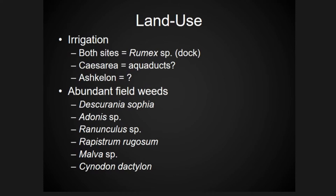In terms of land use there's some suggestion for irrigation. At both sites a water-loving plant called Rumex, or Dock, was identified. At Caesarea there's evidence that aqueducts had been used to bring water to the site, but there's no such architectural evidence at Ashkelon. Primarily there are field weeds typically found growing among cereals or local to the area.